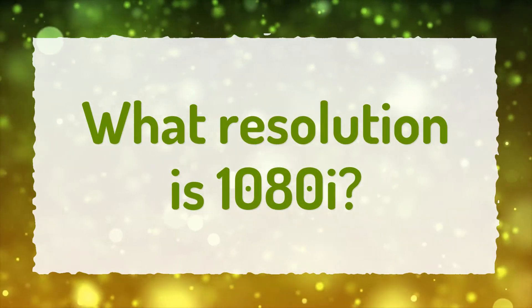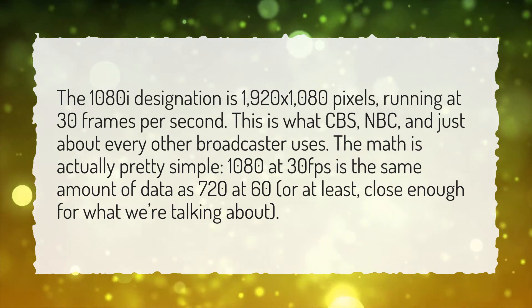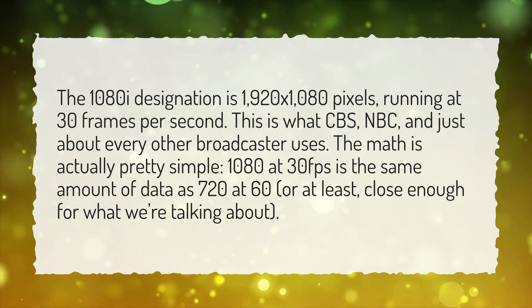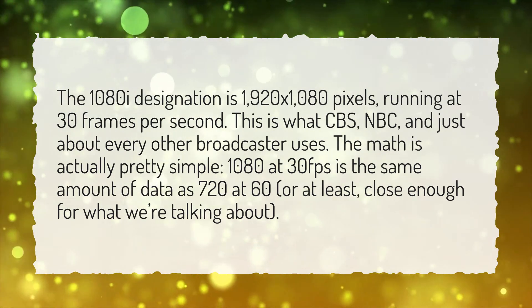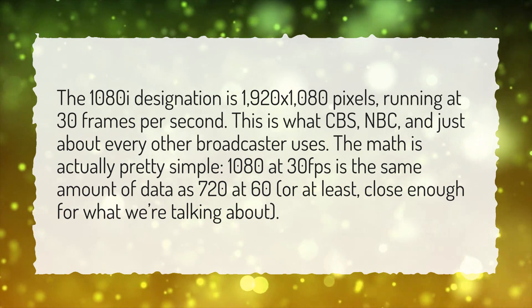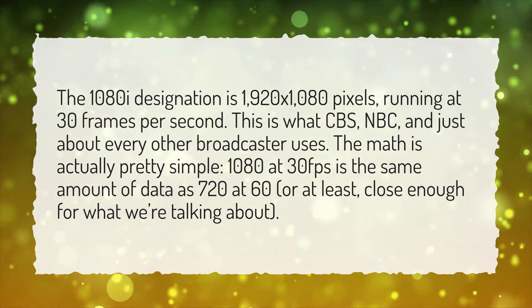What resolution is 1080i? The 1080i designation is 1920x1080 pixels, running at 30 frames per second. This is what CBS, NBC, and just about every other broadcaster uses. The math is actually pretty simple: 1080 at 30fps is the same amount of data as 720 at 60, or at least, close enough for what we're talking about.